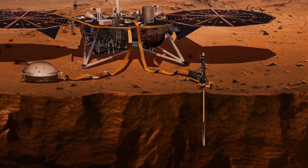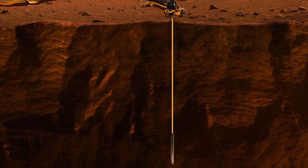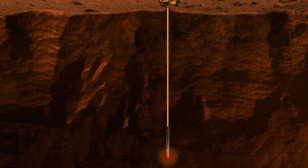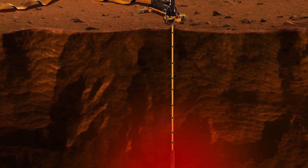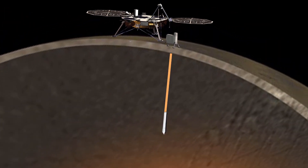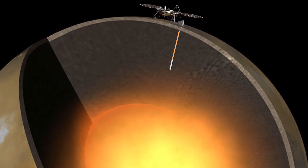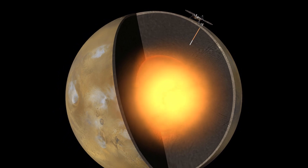As the rod travels through the crust, it does two important things. First, temperature sensors inside the rod will measure the temperature at the current depth. Second, a ribbon attached from the surface to the rod has temperature sensors along its entire length at about 10-centimeter intervals. HP-3 will stop digging every 50 centimeters and generate a heat pulse in the rod. The sensors will then measure how quickly this heat dissipates over time.